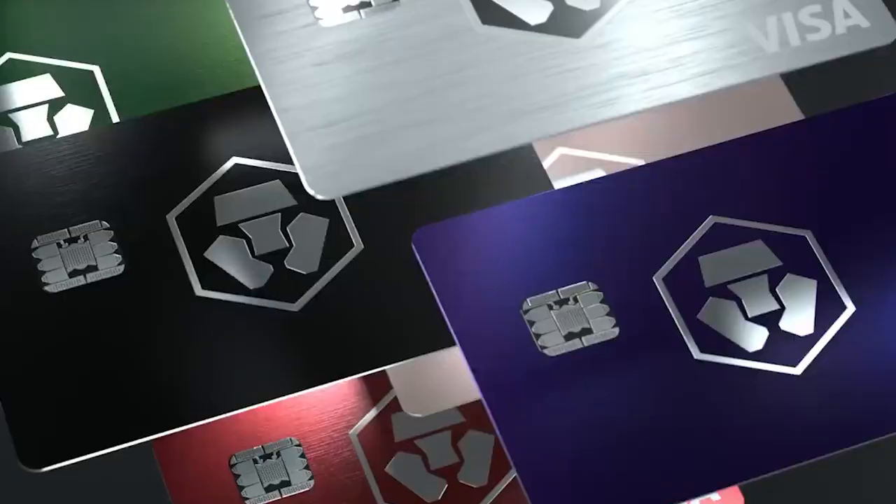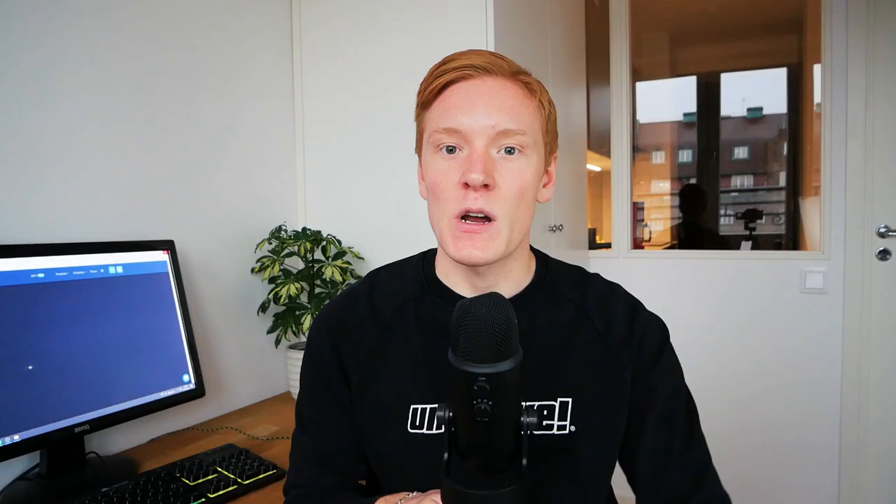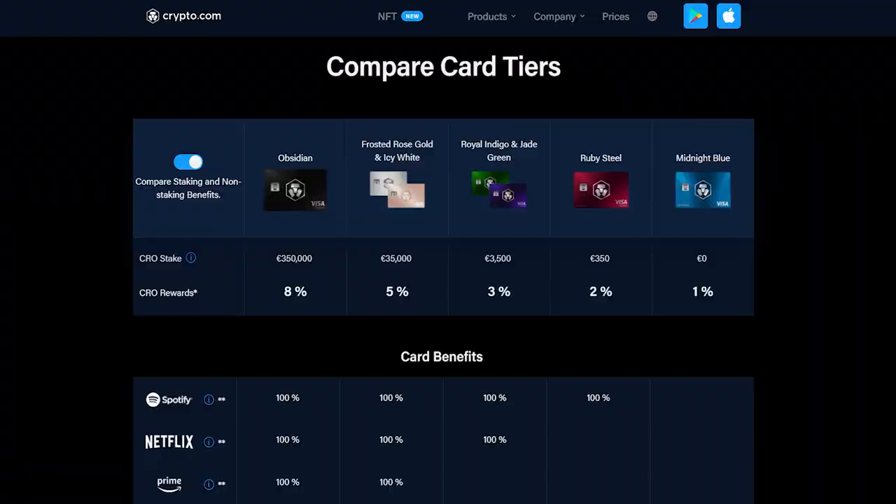All in all, the Crypto.com card and app is definitely going to be worth it for anyone who is at least a little bit invested into cryptocurrencies and looking for a convenient, safe way to spend and invest their crypto in everyday purchases. As for which card I'd recommend: at the very least, get the Ruby Steel. If you're more invested, the Royal Indigo or Jade Green is a great option. And if you're heavily invested, the Frosted Rose Gold, Icy White, or Obsidian card will give you the most benefits. Use my referral link in the description to get $25 for free when you sign up.